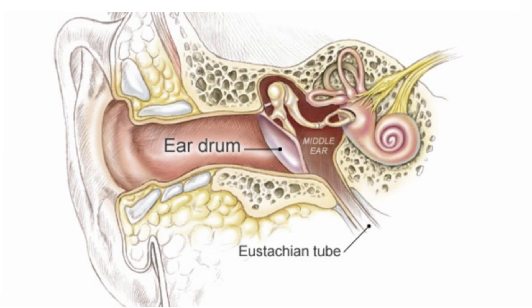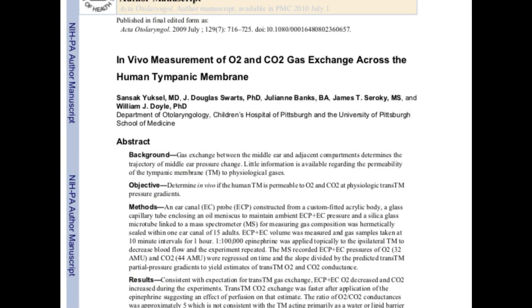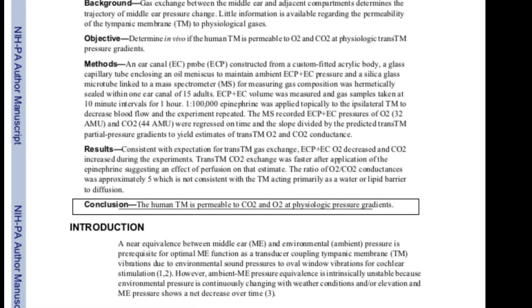So the tympanic membrane is a very good seal. According to in vivo measurements of gas exchange across the human tympanic membrane, the conclusion is that the human tympanic membrane is permeable to oxygen and other physiological gases.